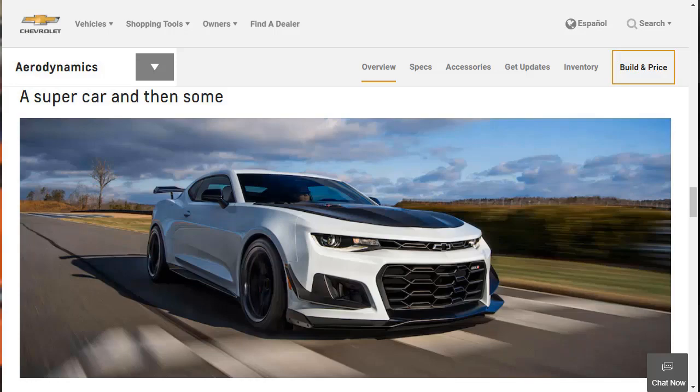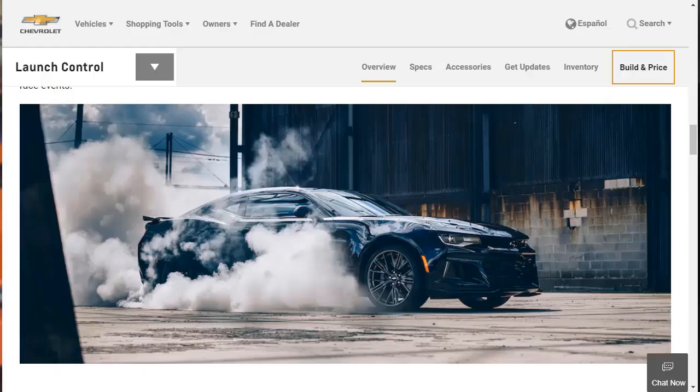The ZL1 1LE Extreme Track Performance Package adds 19-inch forged aluminum wheels with wider tires, special race-oriented suspension dampers, a carbon fiber hood and rear spoiler, and tinted taillights. With the ZL1 1LE package, a fixed rear seat is also available.